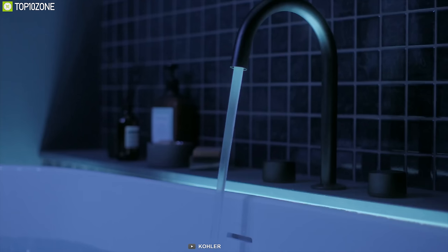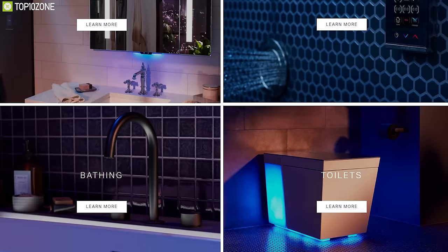The Color Connect lets you reimagine your personal space with the world's smartest bathroom, and you can get it online.